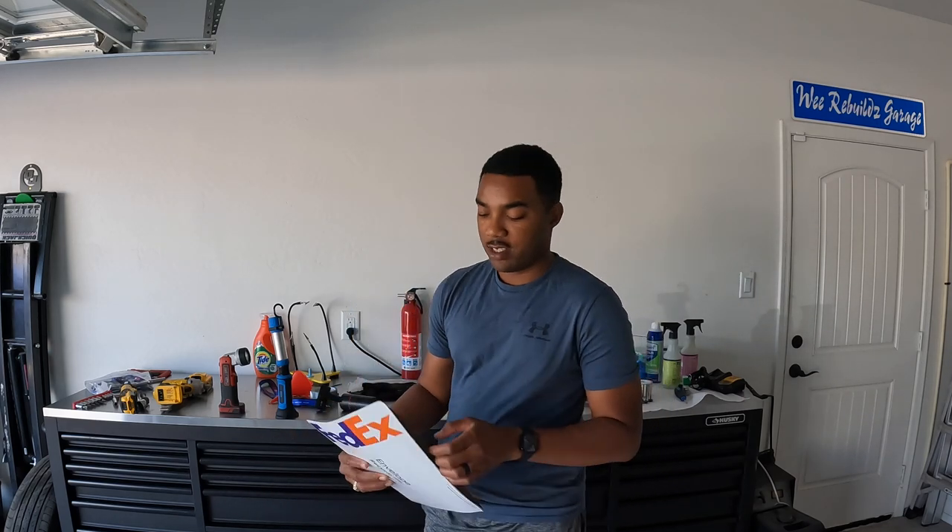I was scrolling through Copart but I couldn't buy directly from them in Detroit because I needed a dealer's license. So what I ended up doing is going through Copart still, but they have another section where you can buy through AutoBid Master. AutoBid Master is like the middle person between me and Copart.